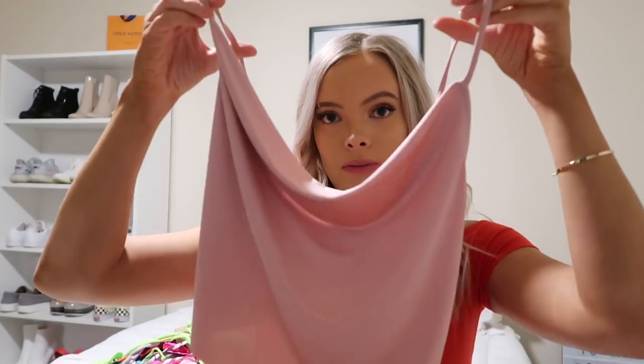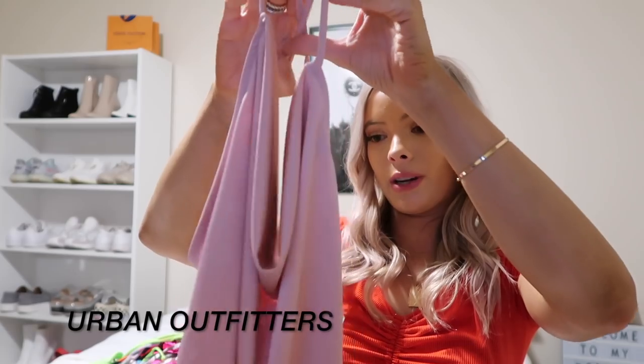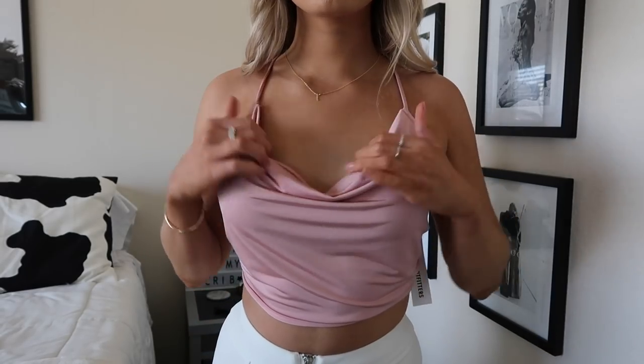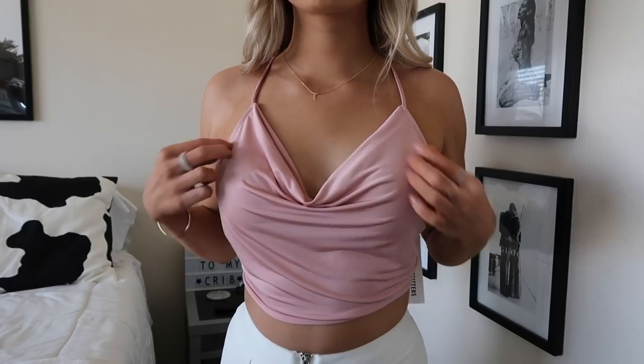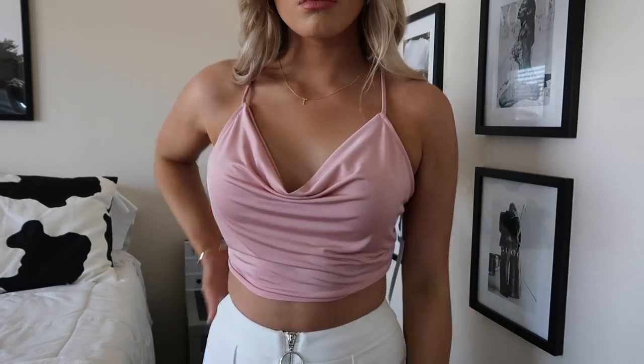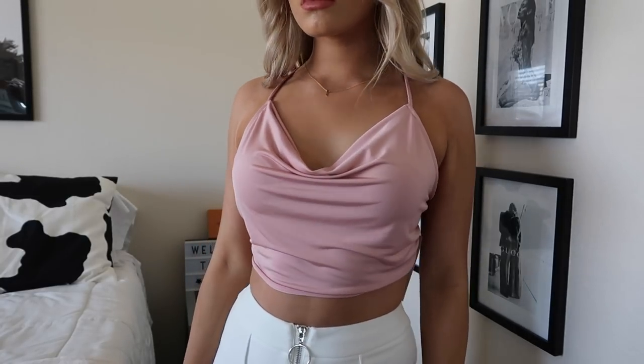That was a size 6 too. I got this top from Urban Outfitters and it is a dusty pink color — I think it is very beautiful. It's a cowl neck top so it kind of just hangs like that. The back is very interesting — I thought the back was just going to be a plain top, but it actually ties in the back.